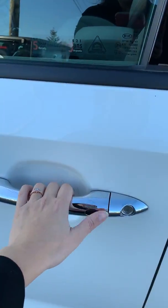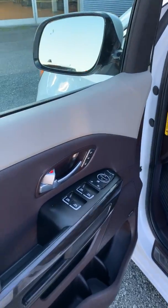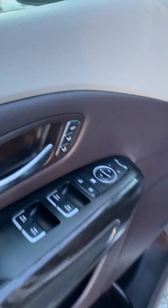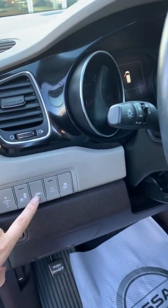You also have proximity entry so you can't lock your keys in your car. Blind spot warning, memory seating options, all your power options, and lane departure warning.